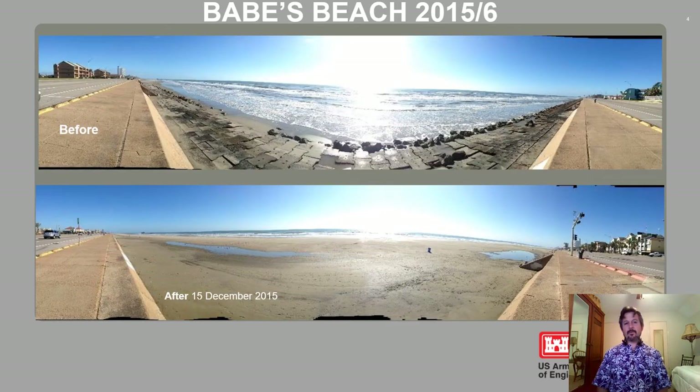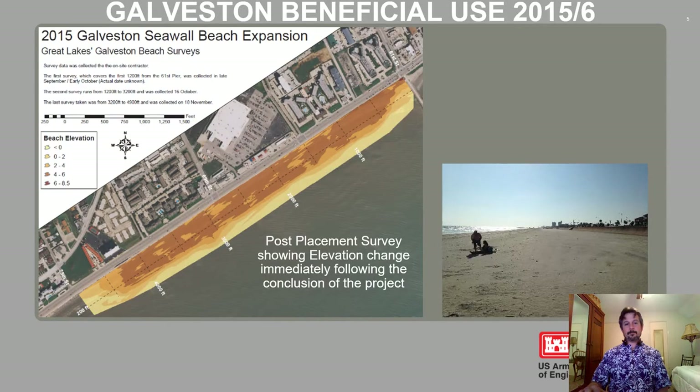Here's another image of before and after. You can see the Galveston seawall with some toe protection in front of it. Only at low tide could you even see the toe protection — during high tide, the water was all the way up to the toe of the seawall. Post-placement, we had a 250-foot wide berm constructed, raised up four feet in elevation from its eroded condition, roughly 4,000 feet in length.